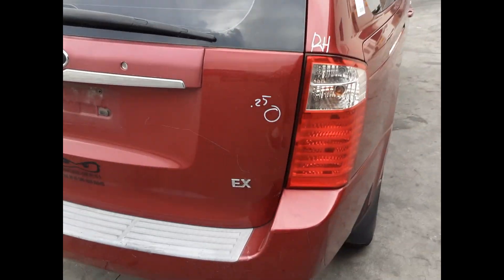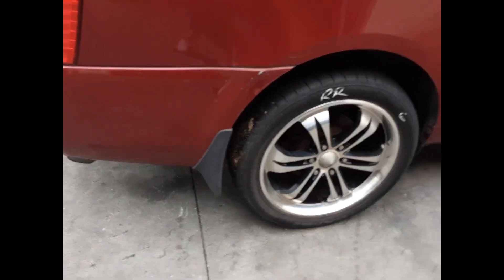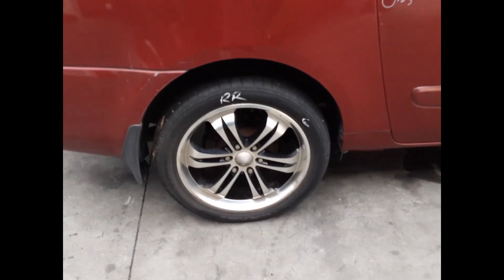Left-hand tail light. Bumper bar has a few scuffs. Tailgate has one small dent. Right-hand tail light. Right rear 20-inch factory alloy, aftermarket alloy mag with a good tyre.